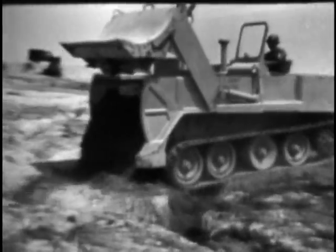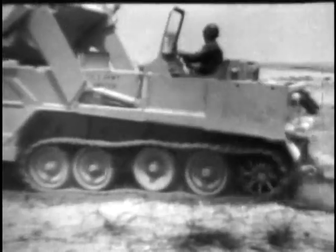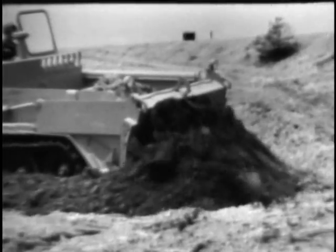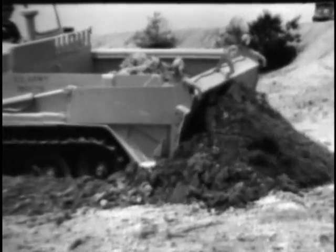The hydraulically operated gate at the rear of the compartment serves as an ejector mechanism. It permits the machine to spread its load while it is in motion, being used as a scraper or in other earth-moving activities. The UET also has the bulldozing capabilities of a D7 conventional tractor.